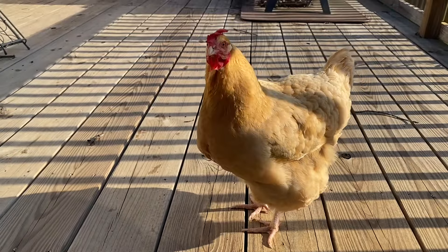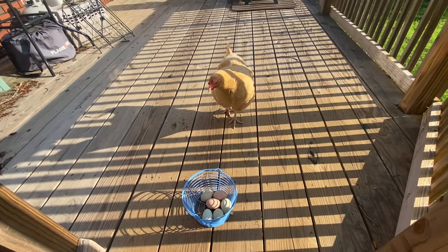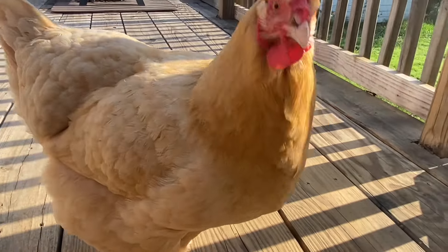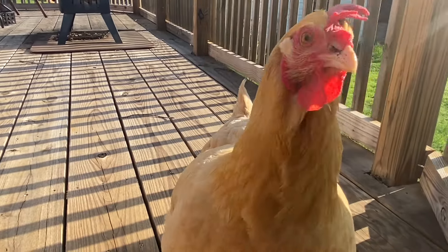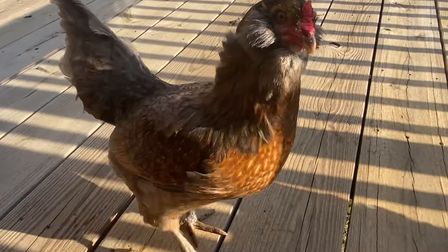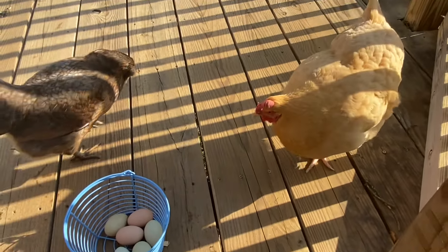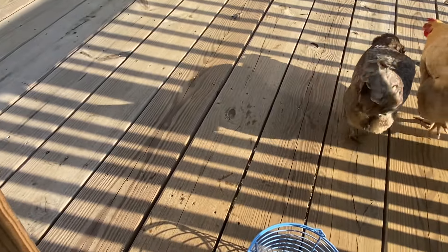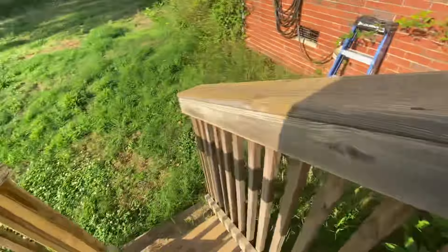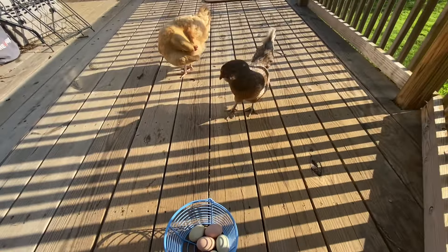I know what you want — you want blueberries! What are you doing, honey buns? Say hello to everybody on YouTube! This one is the boss lady. You see my eggs? Where's the number three — where's Penny? She's coming, she's underneath the stairs. Hi guys!